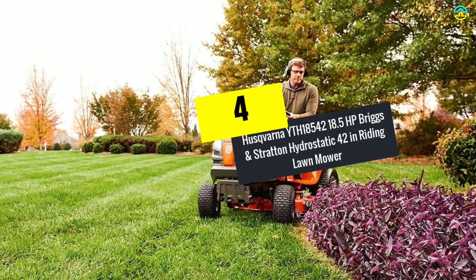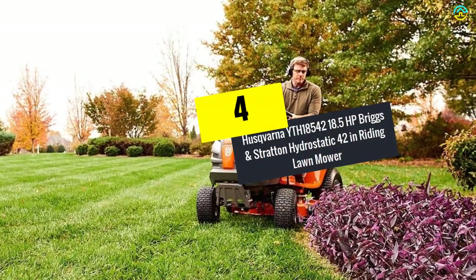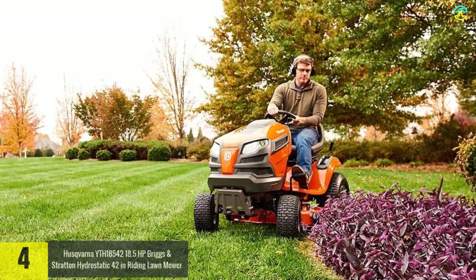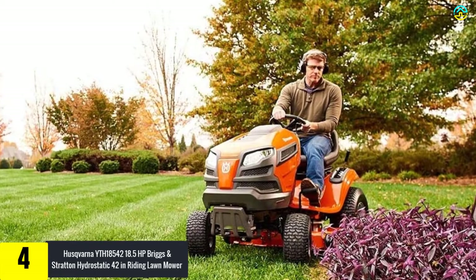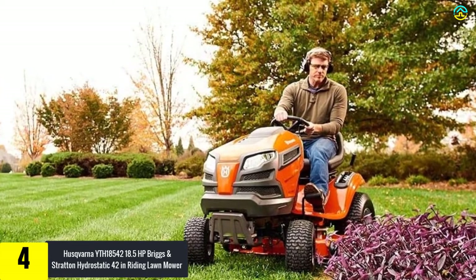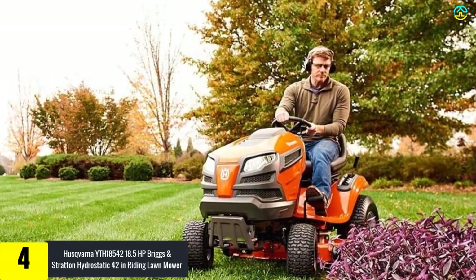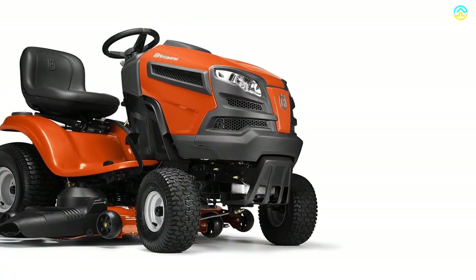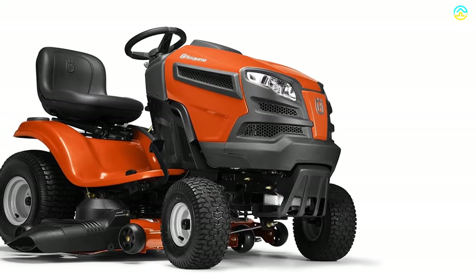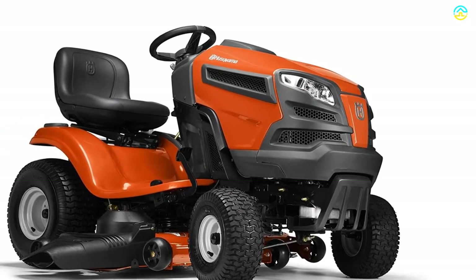Moving on at number 4, we have the Husqvarna YTH18542 18.5HP Briggs and Stratton Hydrostatic 42-inch Riding Lawnmower. It is another popular riding lawnmower available in the market which is capable of producing professional-level results. It is equipped with a wide array of comfortable features, owing to which cutting the grass becomes a breeze.